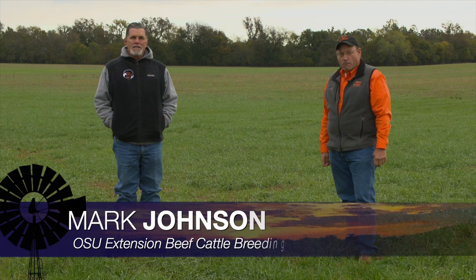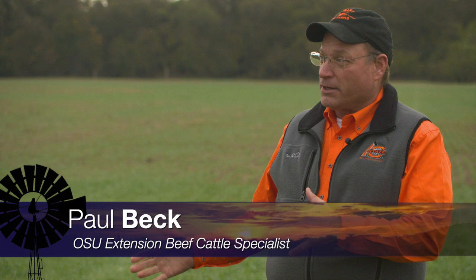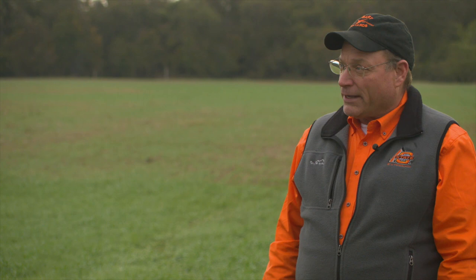Good morning Oklahoma, welcome to Cow-Calf Corner. We're joined this week by Dr. Paul Beck and we're going to talk about stocking rates on wheat pasture. We've actually had some moisture in the past few weeks and it looks like wheat pasture is coming on. We've really had some growth in our wheat pasture these last few weeks — we went from not knowing if we'd have any fall pasture at all to having the prospects of some wheat pasture. It may be delayed a few weeks beyond our normal target turnout date, but we do have the potential for some good pasture.